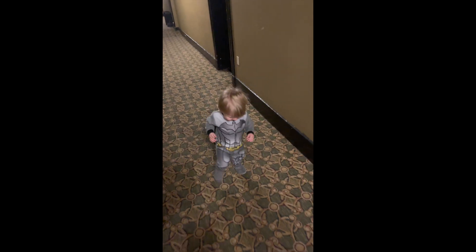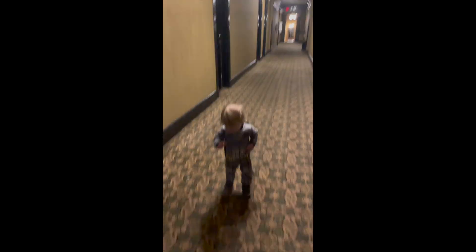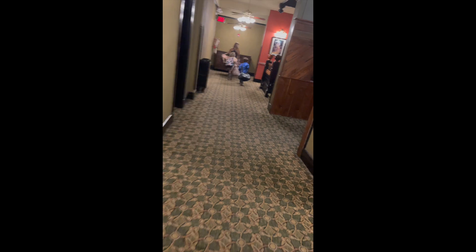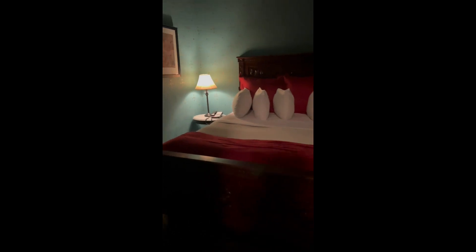This is my baby brother walking around in the hallways of the Crescent Hotel in Eureka Springs, Arkansas. This is room 302, the room we stayed in for the past weekend. We had so much fun, but it was a very creepy room at the end of the hallway.